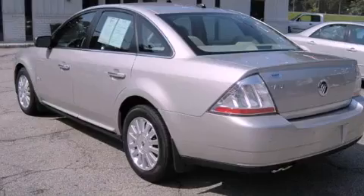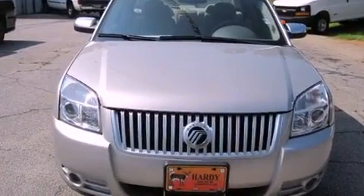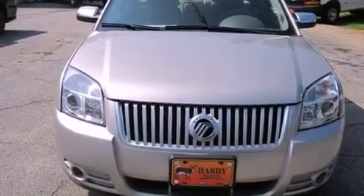Its top features include dual-power seats, solar-tinted glass, cruise control, a premium sound system, a leather-wrapped steering wheel, aluminum wheels, the SecureLock anti-theft system, and a traction control system.